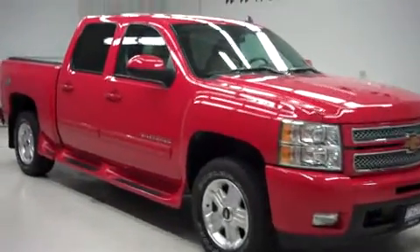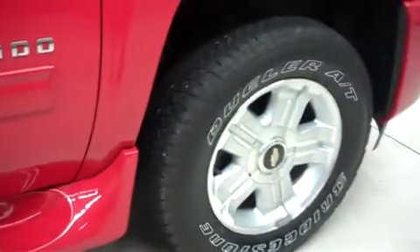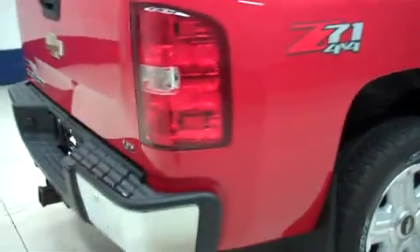This truck has fog lights, power heated mirrors, and painted running boards. It has the factory alloy wheels, those are riding on Bridgestone Dueler AT tires — and there's the same Bridgestone tires in the back.